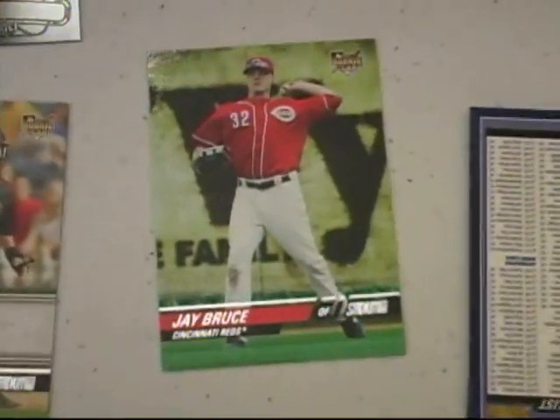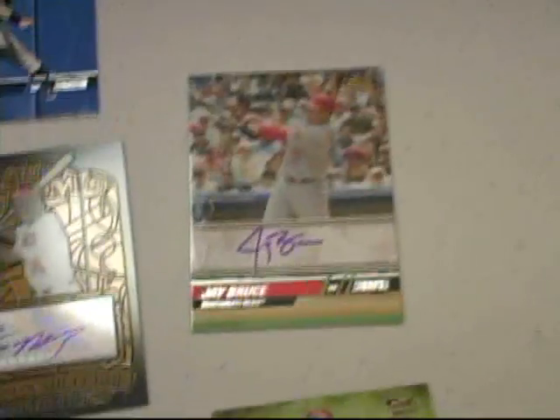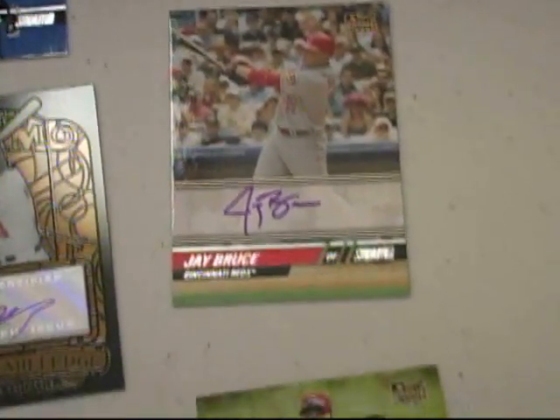We have Jay Bruce for the Cincinnati Reds, and we follow that up with a Jay Bruce Cincinnati Reds autograph — this is really nice. Now for the Pirates: Roberto Clemente.